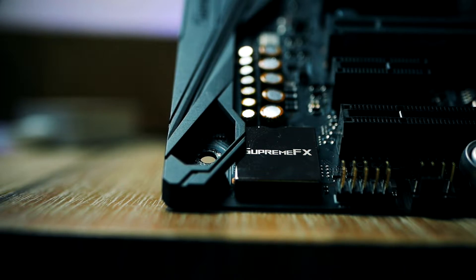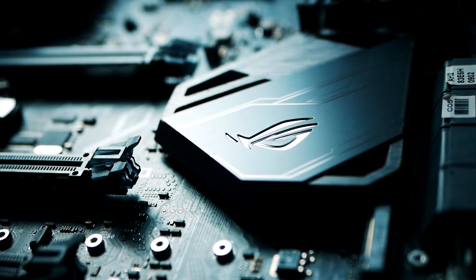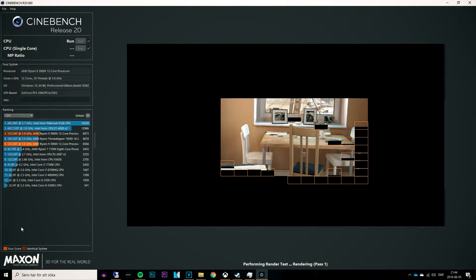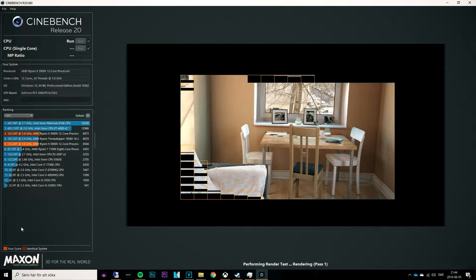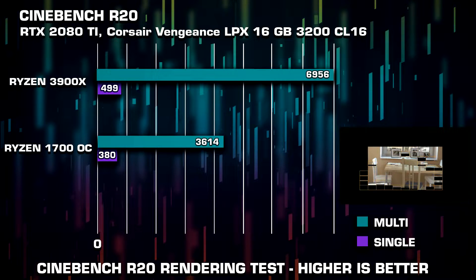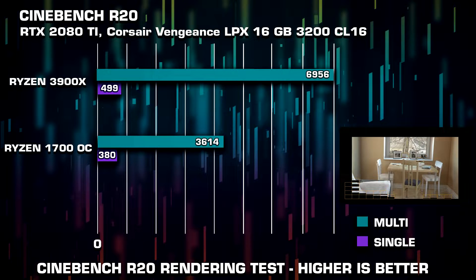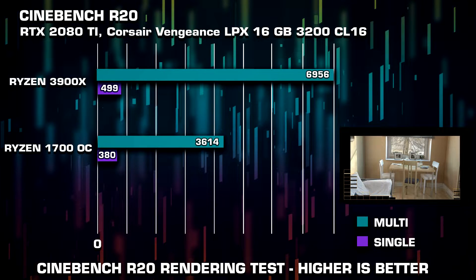We're going to focus on games, but let's first look at Cinebench, which uses the processor to render a scene in real time and gives you a score based on speed. Higher clock speed and more cores are beneficial here. Out of the box we're getting 7000 points in the multi-threaded test, beating even the much more expensive Threadripper 16-core 32-thread CPU. Compared to our older system which scored about 3600 in multi and 381 in single, we pretty much doubled our multi-threaded performance with just 50% more cores.